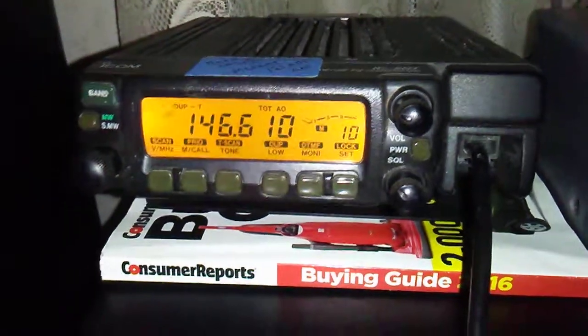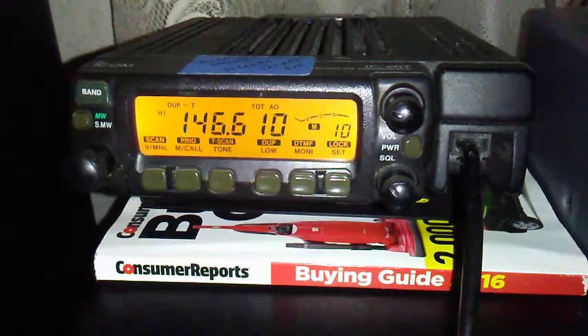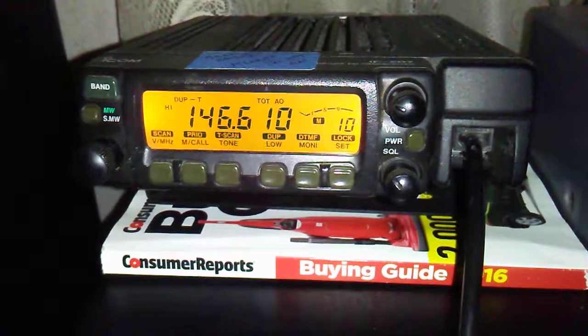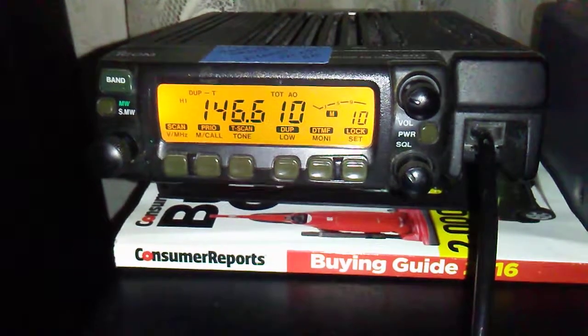It's got a fan in there. It's also got a squelch. Three power levels — I think it's 50, 10, and 5 watts, if I'm not mistaken.